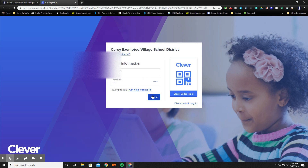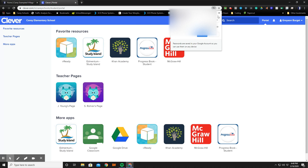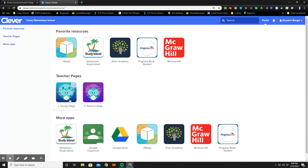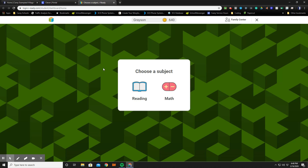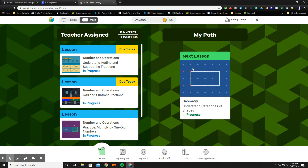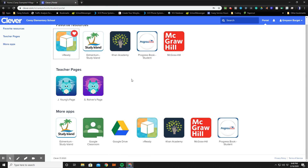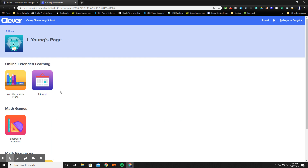Remember your username and password is both your lunch code. Once they log in they'll have access to tons of resources and they will also see the teachers that have Clever access enabled for their classrooms. For example, if a student needs to complete iReady assignments for the day, they simply click on the iReady button. It will automatically log them in and they will have access to reading or math where they'll be able to complete a lesson online. It will also take them back to a teacher page where the teacher may have their weekly lesson plans posted.